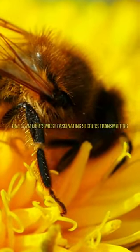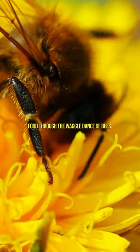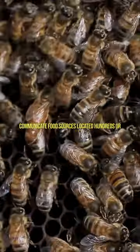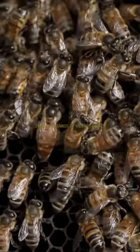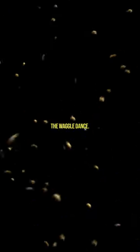Today, I'm going to tell you about one of nature's most fascinating secrets: transmitting food through the waggle dance of bees. Have you ever wondered how honeybees communicate food sources located hundreds or even thousands of meters away? Here's the answer — the waggle dance.